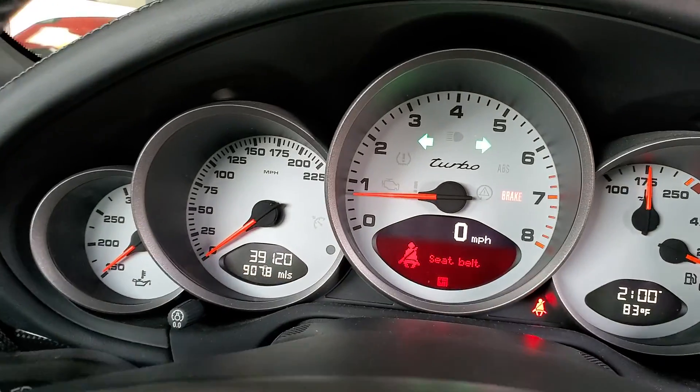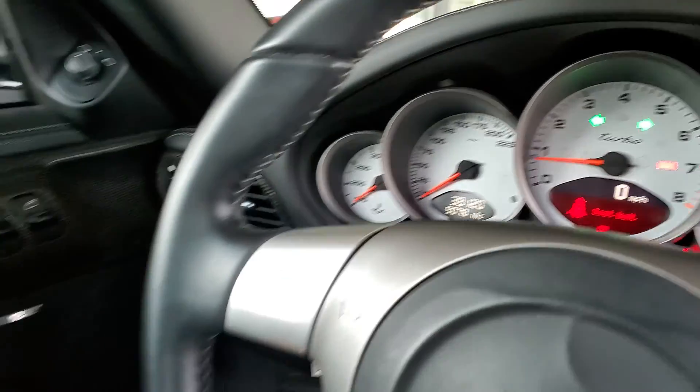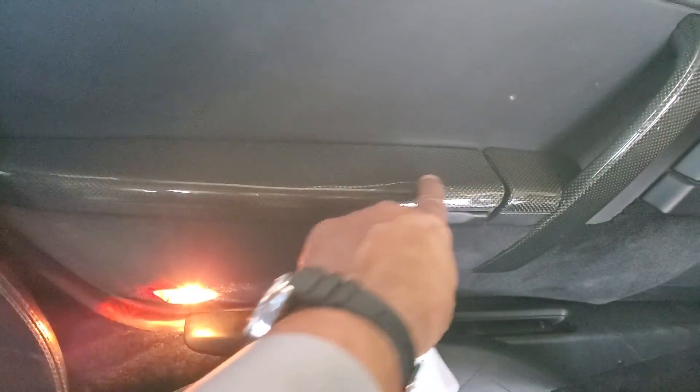It does have a fire extinguisher as well. The car has 39,120 miles. There's another little scratch on the carbon armrest on the driver's side.